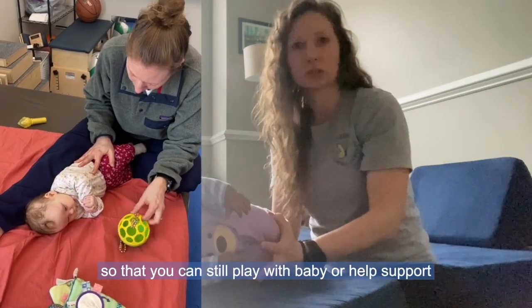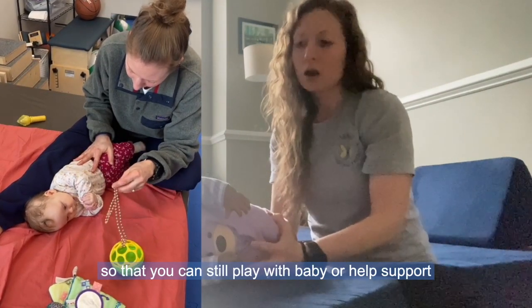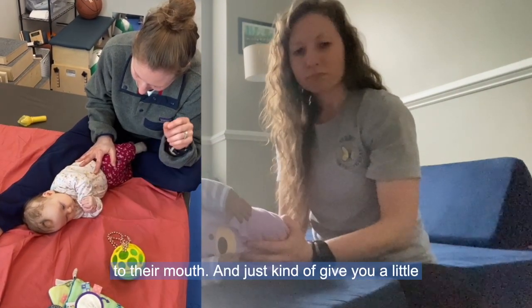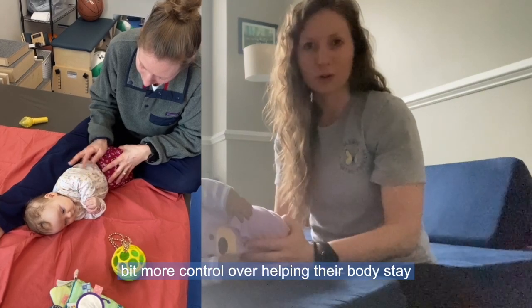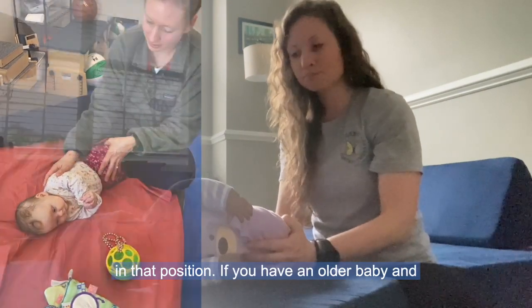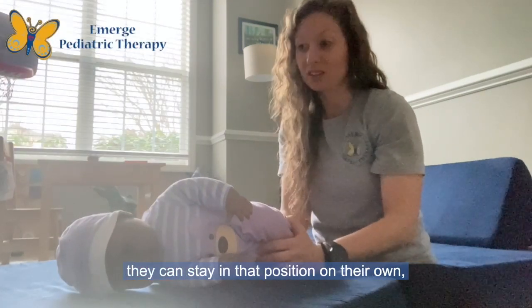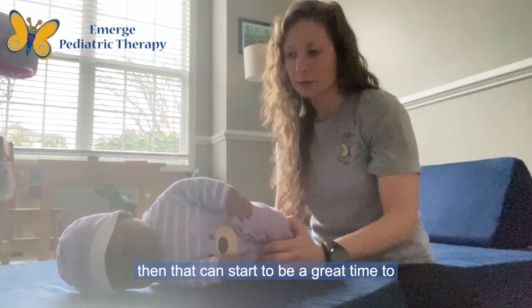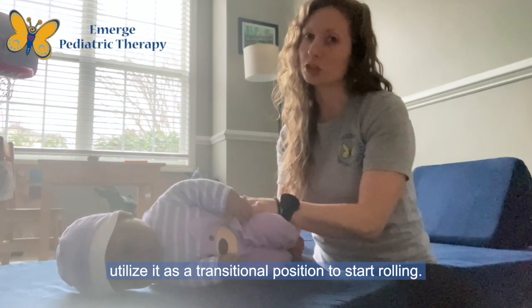Using your leg can also be a really helpful way to keep them in that position and let you have your hands free so you can still play with baby, help support their hands coming together or hands coming to their mouth, and give you a little bit more control. If you have an older baby who can stay in that position on their own, that can start to be a great time to utilize it as a transitional position to start rolling.